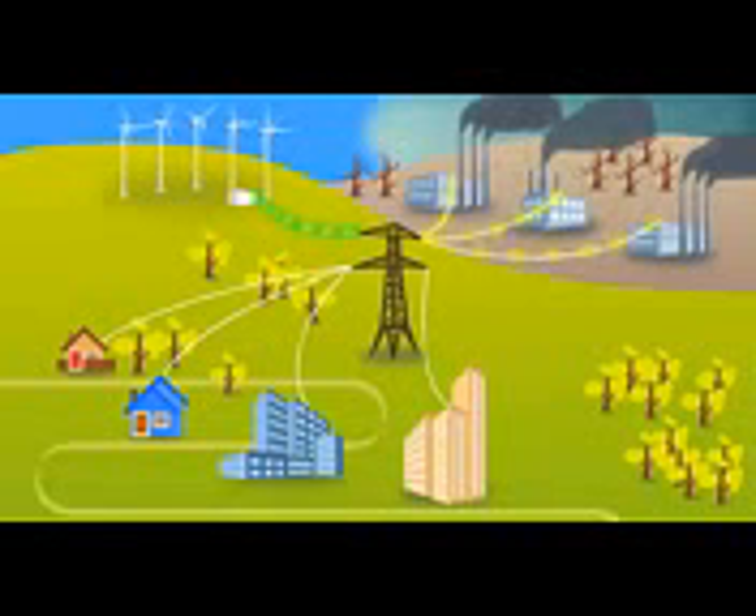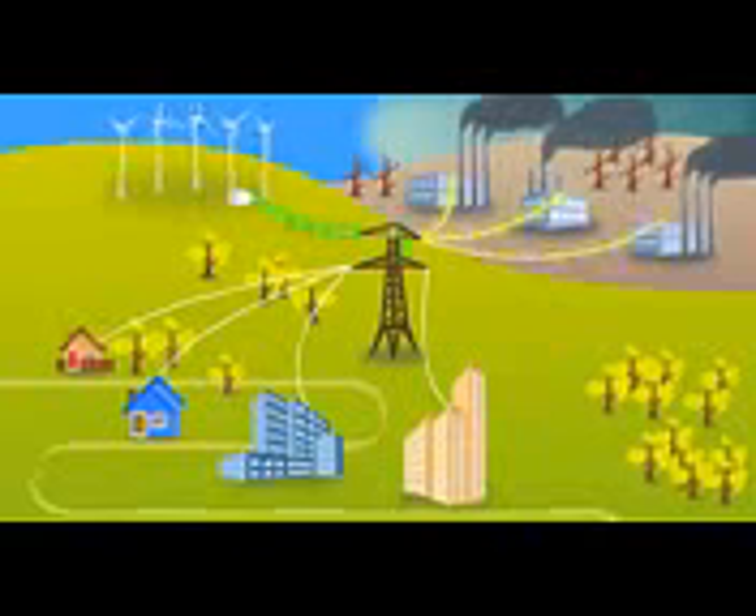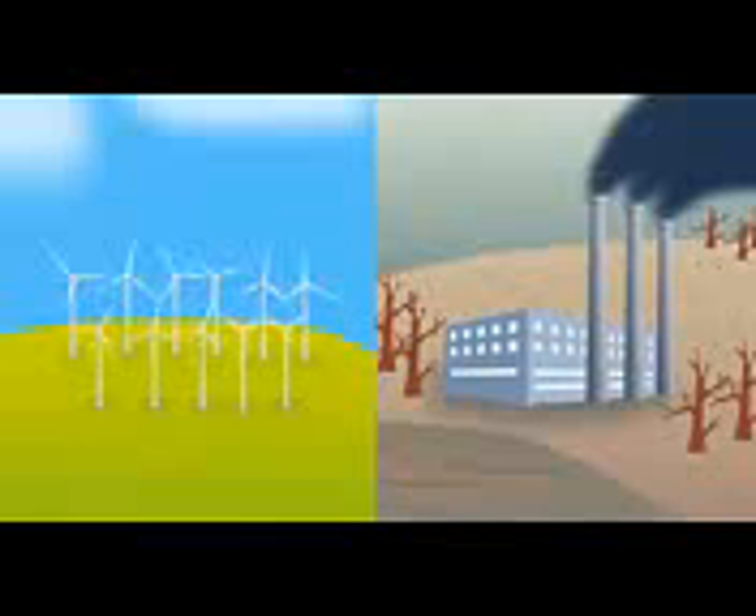Unfortunately, once electricity enters the grid, it's impossible to distinguish renewable electricity from electricity produced from another source, like a coal-fired power plant. Which is a problem because not all electricity is created equal. The reality is that the electricity produced by a renewable power source like a wind farm is not the same as electricity produced by a coal-fired power plant.